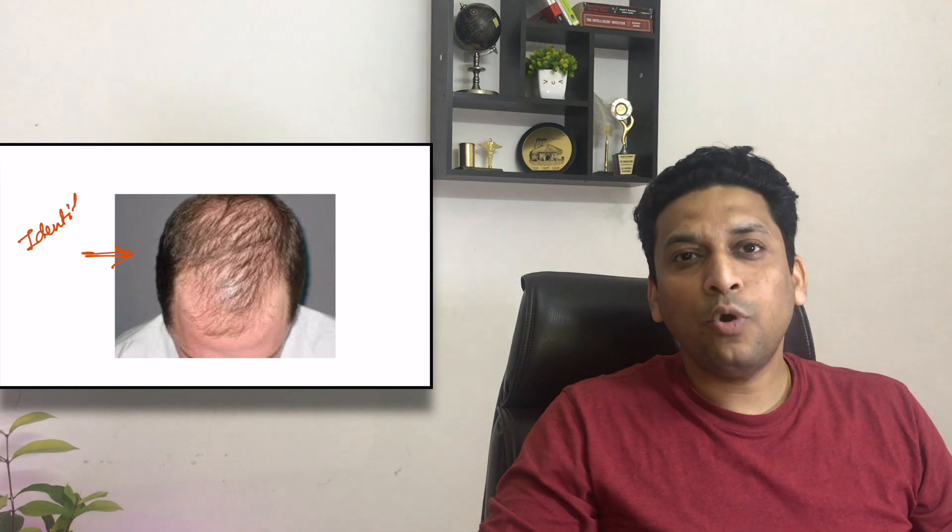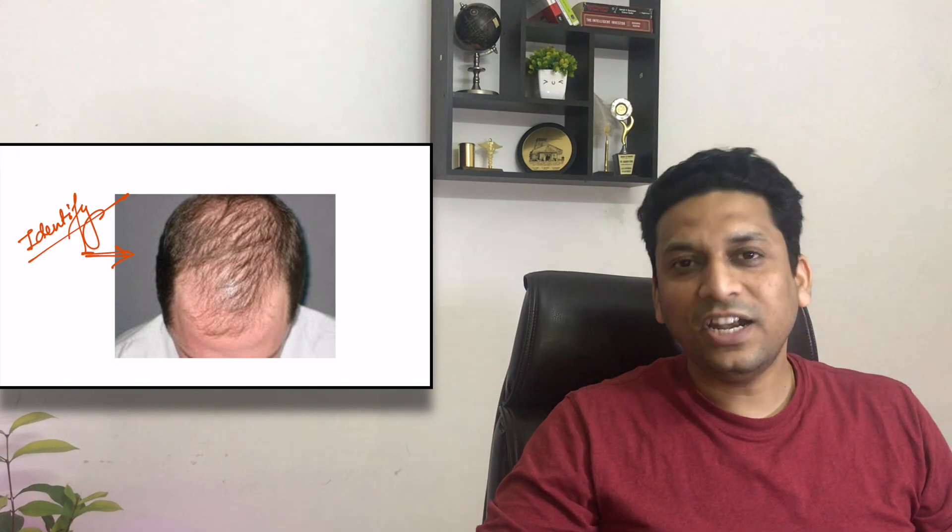Today's image is really very simple and you simply need to identify this condition. I hope almost all of you will be able to identify it — this is a very simple spot diagnosis. Can you identify this image? Write your answer in the comment box below. Thank you very much.